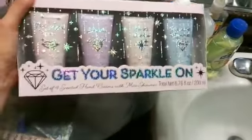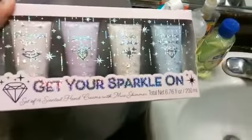It looks really cute. It says 'get your sparkle on,' and it was around six dollars, I think, for this.